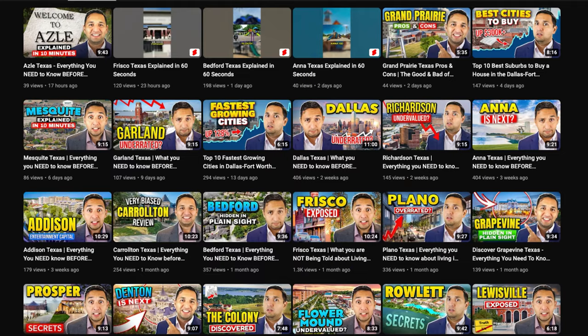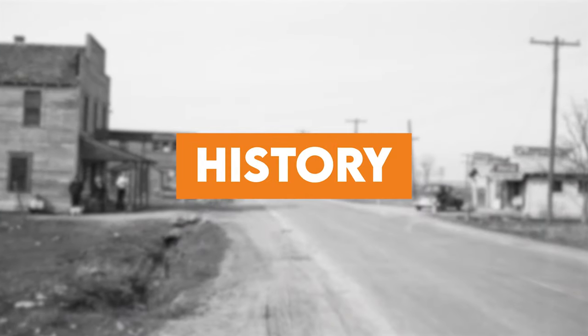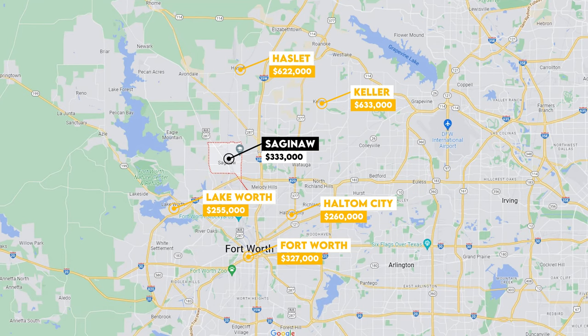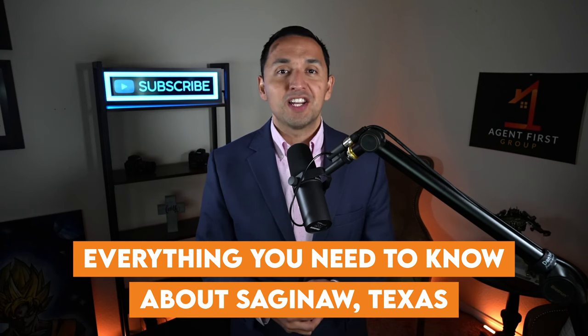Saginaw, Texas is a city I've been waiting to cover for a long time ever since we started this series, because it's one of the best opportunities both from a homeowner perspective and also from an investor. That's why we're featuring the city of Saginaw today. We're going to look at its history, what it's like to live in Saginaw, and we're also going to look at the affordability, the lifestyle, and Saginaw real estate.